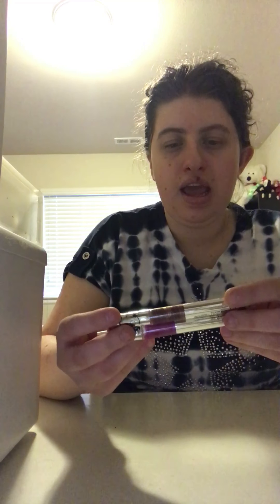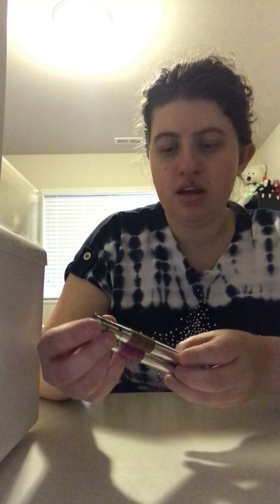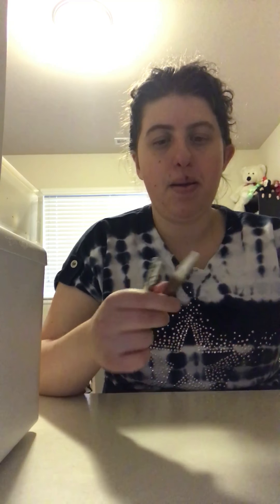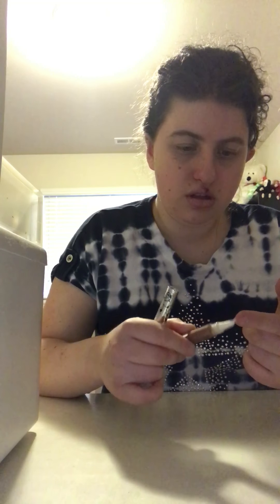These three are the liquid eyeliners — look how pretty these are. This one is called Phaloxia, this one is called Galaxy, and this one is called Lucky. I think I'm actually gonna use this one for Saint Patrick's Day or something.